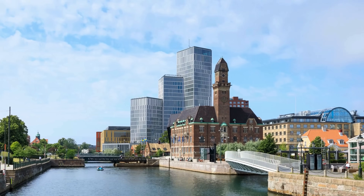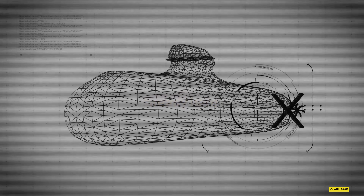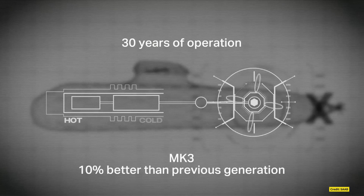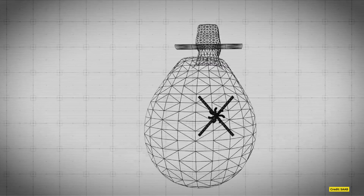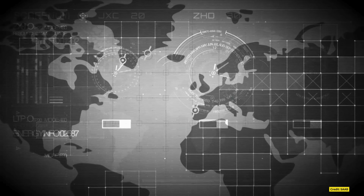The 1980s brought a revolutionary breakthrough in submarine technology, with Kokkums' adaptation of the Stirling engine for submarine propulsion. Originally invented in the early 1800s by Scotsman Robert Stirling, the engine had been largely forgotten but proved ideal for submarines due to its silence and ability to operate under high external pressure. Kokkums tested this innovation on the NECAN submarine, modified with an 8-metre section housing an air-independent propulsion system based on the Stirling engine. This allowed the submarine to stay submerged for weeks instead of days. When the modified NECAN was relaunched in 1988, it marked a global milestone, positioning Kokkums years ahead of competitors.